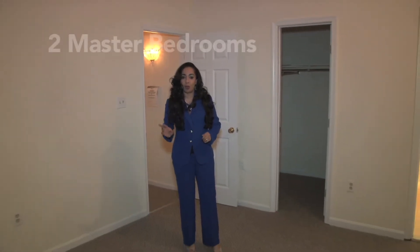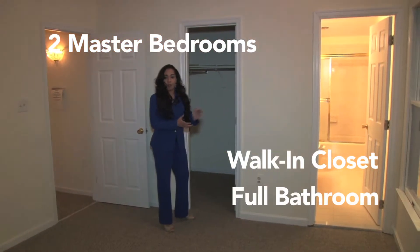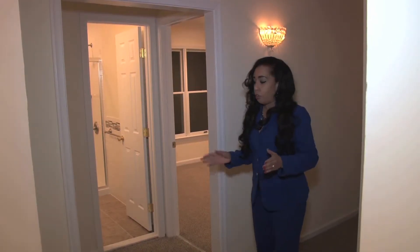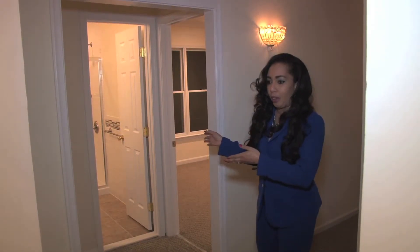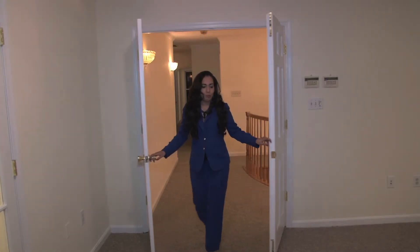What you'll find that's unique about this home is that it has not one but two master bedrooms, fully equipped with a walk-in closet and a full bathroom. While in route from one master bedroom to another, you have two smaller rooms with a shared bathroom.